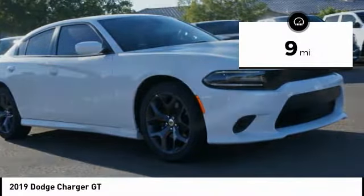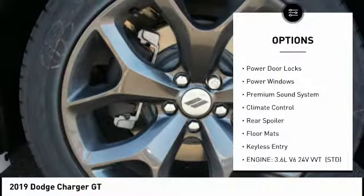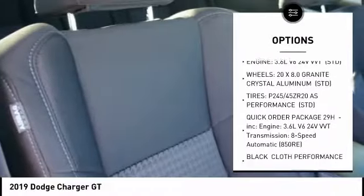This vehicle has less than 100 miles. Here are some of this vehicle's great options: remote engine start, stability control, keyless entry, traction control, anti-lock braking system, backup camera.